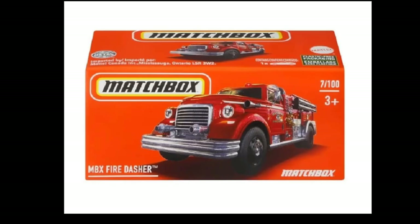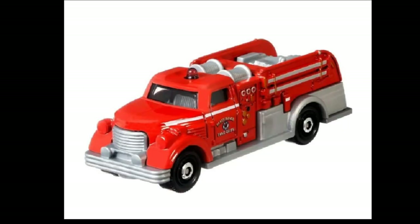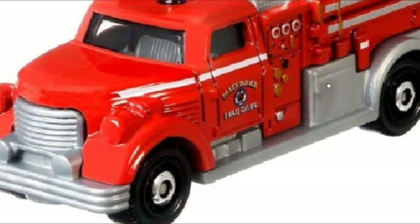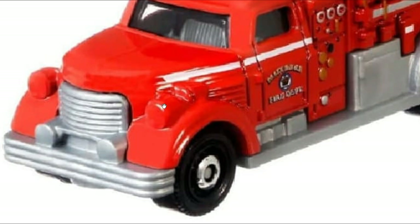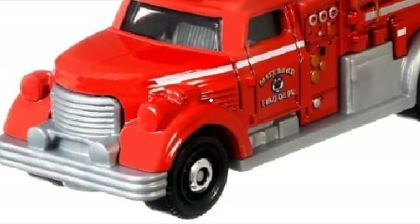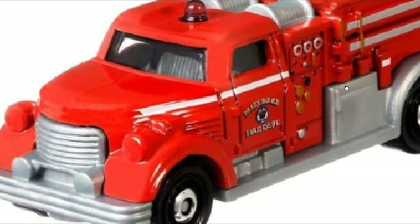They also got a Matchbox Fire Dasher, which is always included in their mixes — a really popular casting from Matchbox. I dig this one too. As you can see it has tons of details, though it doesn't have front details. There you go.